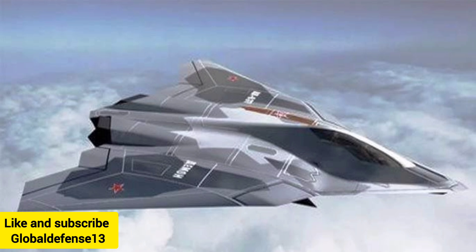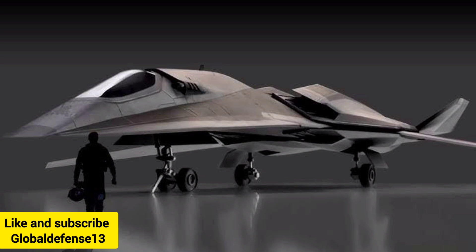One notable feature is the advanced avionics and pilot-machine interface, designed for seamless communication and rapid response. The White Emperor B's design focuses on air superiority and adaptability for high-intensity operations.